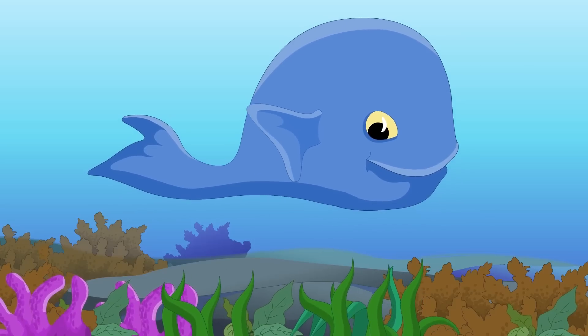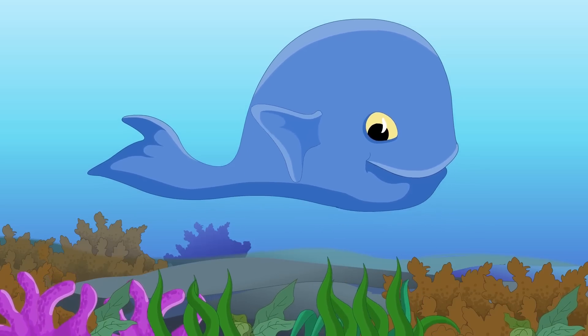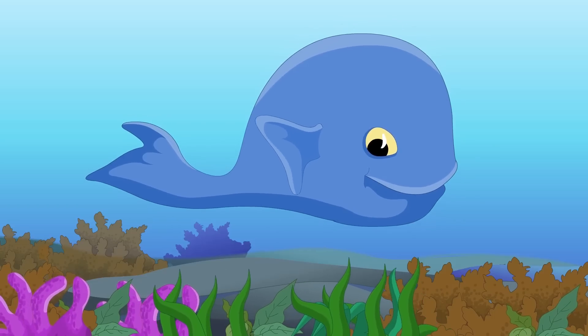When a blue whale exhales, the spray from its blowhole can reach nearly 30 feet into the air.